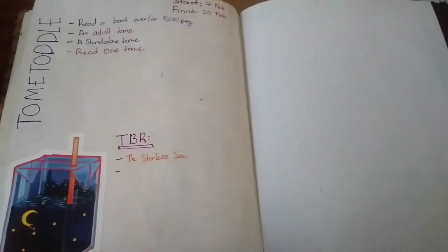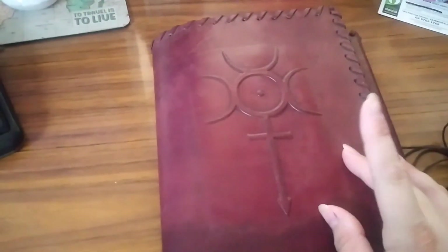So that is all for my bullet journal flip through. I hope you guys enjoyed it and I hope you look forward to March's theme. I don't know what it is yet but if you want to vote on it, I will put up a poll on my Twitter which is linked in the description box. See you guys in the next video!